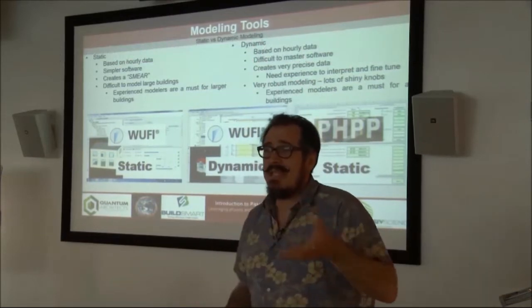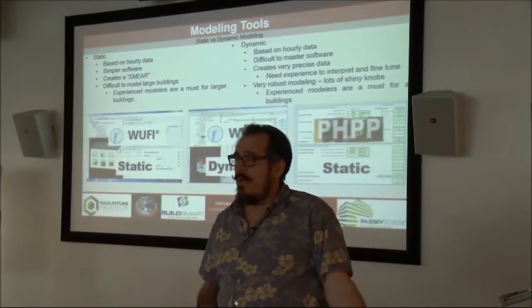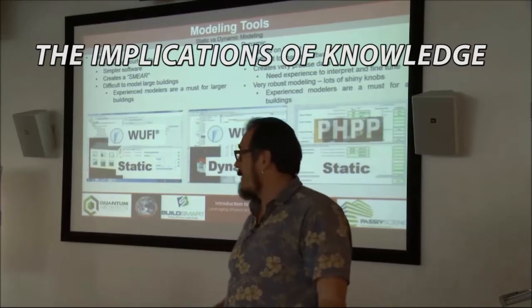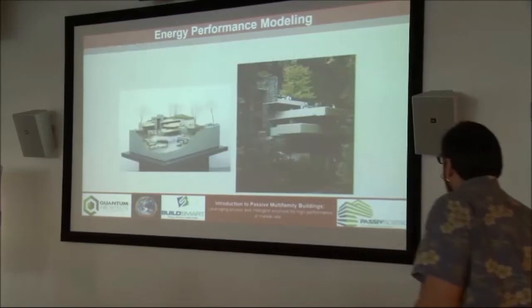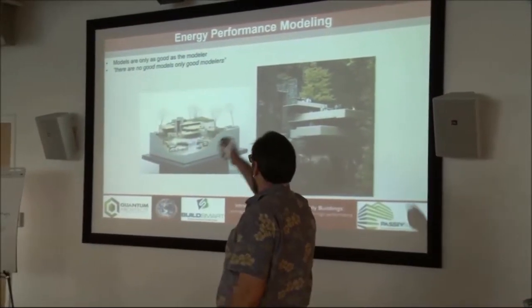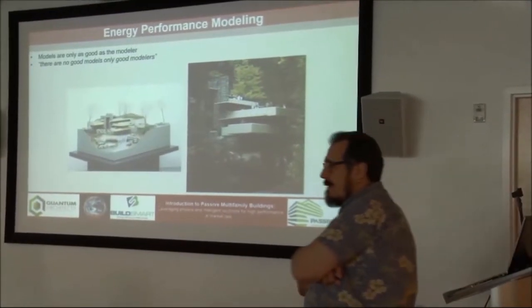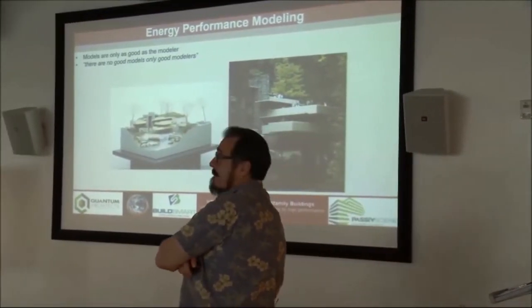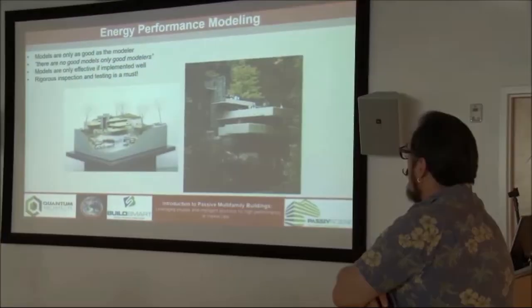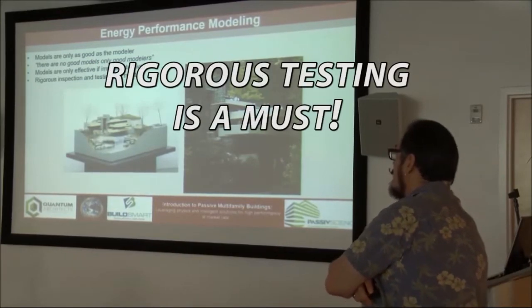This stuff is not to be taken lightly, and unfortunately I think because we've distributed all this knowledge, we haven't distributed what the implications of the knowledge are to everybody yet. Models are only as good as the modeler — this is Mark Rosenbaum: there are no good models, only good modelers. He's right. Mark Rosenbaum can do an accurate energy model on the back of a napkin — he's one of the best energy modelers I've ever met. They have to be implemented well, i.e. the verification and rigorous testing and inspection.